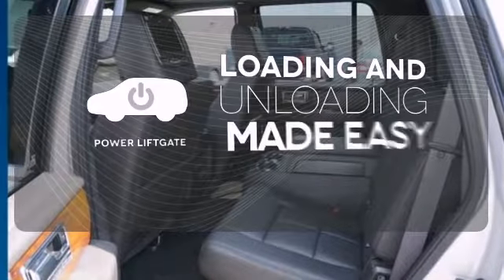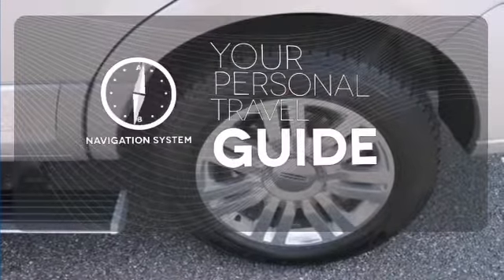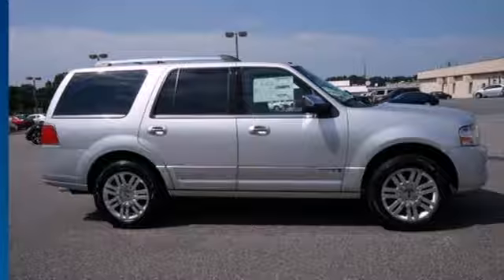Loading and unloading your vehicle just got easier with the power liftgate. It comes with the navigation system to easily guide you to your destination. Rain sensing wipers maintain a clean and clear view of the road ahead. Wherever you need to go, this Navigator is the best option.